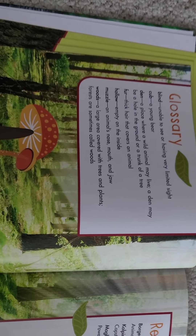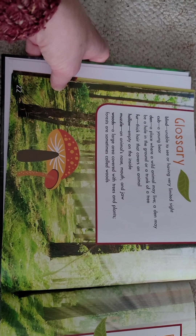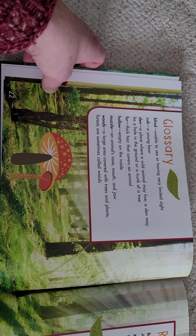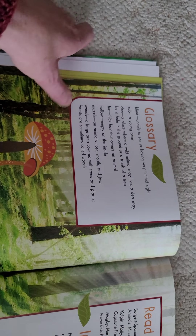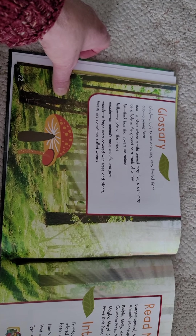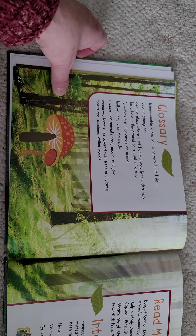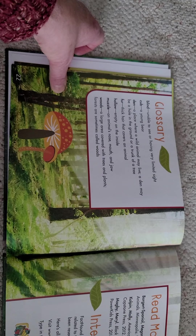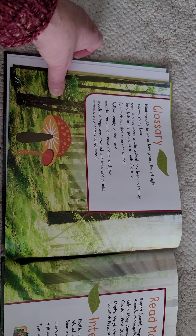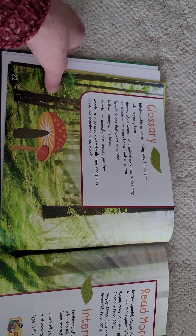Okay, glossary. One word you heard in there, August, was blind — and blind means not able to see or having very limited sight. Those cubs do get their sight when they get a little older; it's just when they're born that they're blind. A cub is a young bear. A den is a place where a wild animal may live, maybe in a hole in the ground or the trunk of a tree. Fur is the hair that covers an animal. Hollow means it's empty on the inside, like a hollow log. Muzzle is an animal's nose, mouth, and jaw. Woods is a large area covered with trees and plants — forests are sometimes called woods.